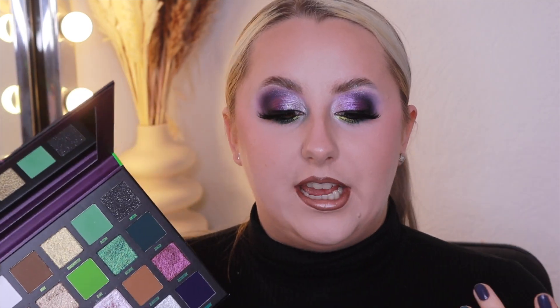Anyway, back to the eyeshadow — my thoughts on this palette: I absolutely love it, but I would say you definitely need another palette to accompany it because there's not a lot of blending-out shades or transitional shades. You've only got the white, that's it. But there's so much depth and you can create so many looks because you've got the burgundy, purple, blues, greens, this duochrome, neutral shades — there's so much you can create.